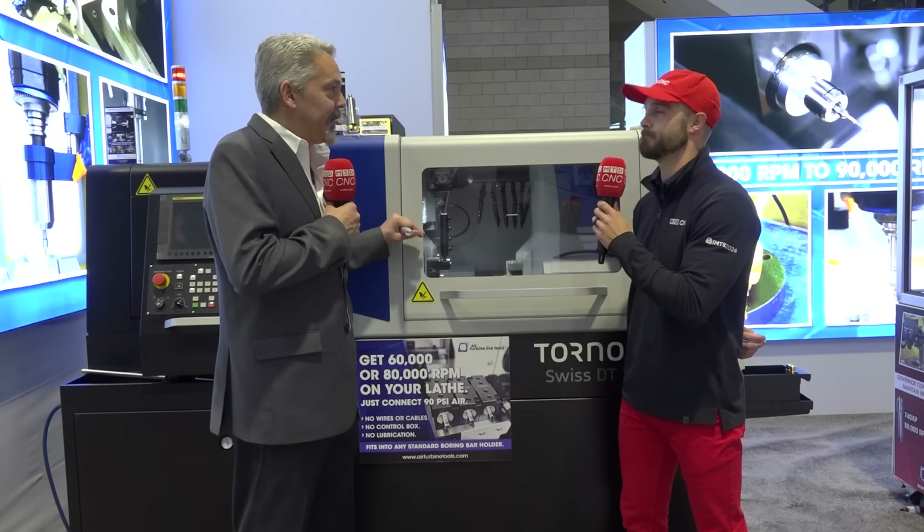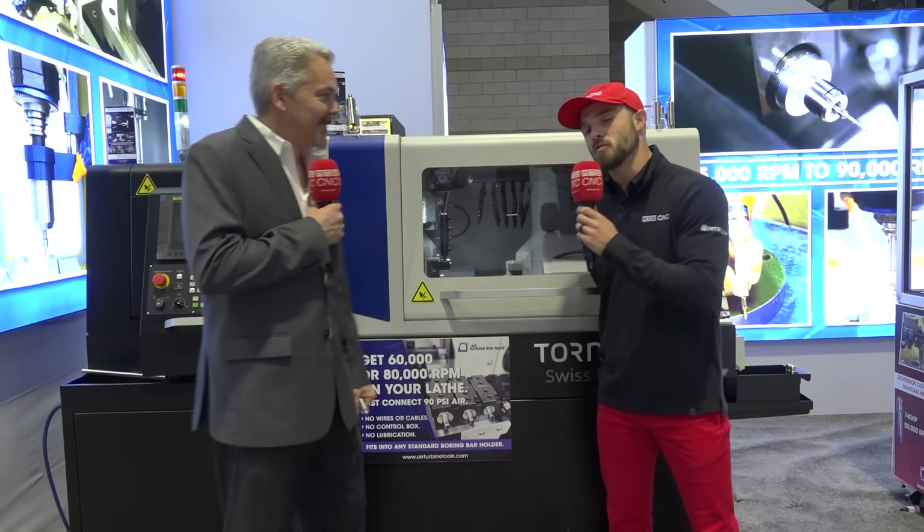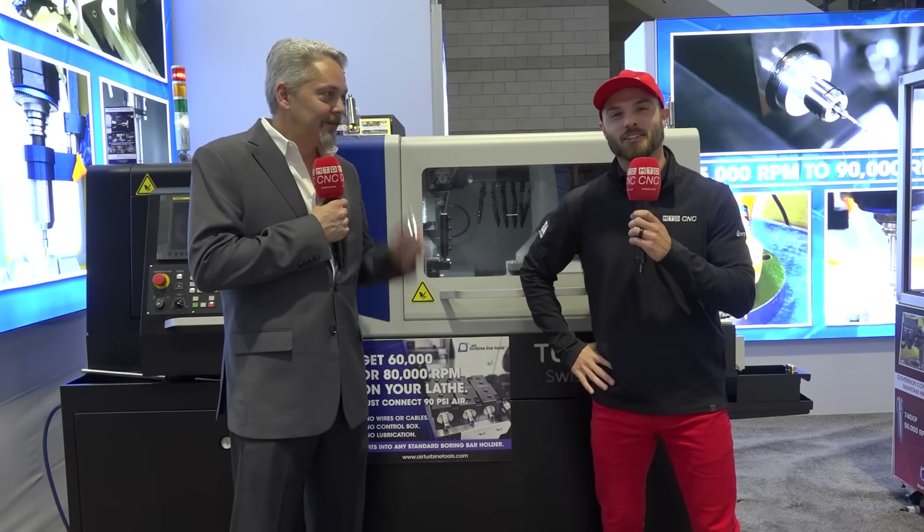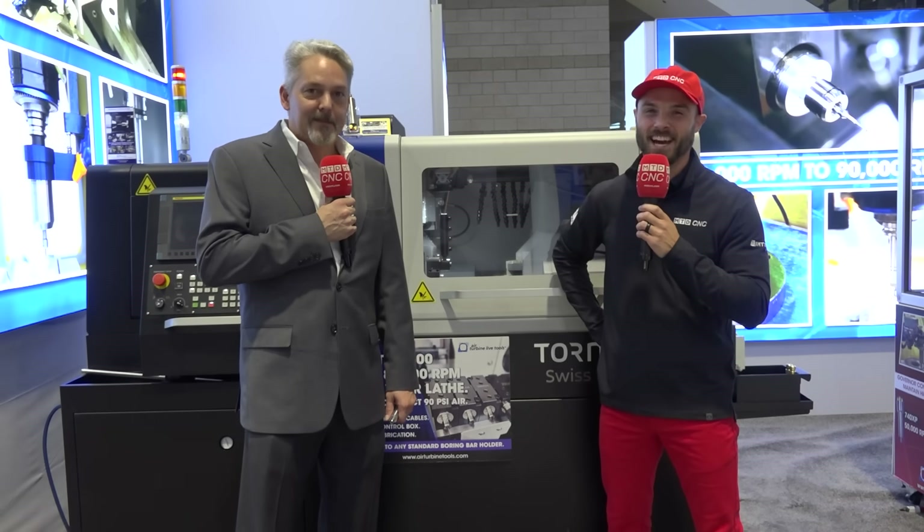Because every second costs money — every single second. That is why we use our time wisely invested. They say time is the one thing we cannot manufacture more of. Wonderful to be able to highlight the synergy between Tornos and Air Turbine. This is Eddie with MTD CNC — we'll see you next time.